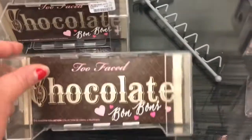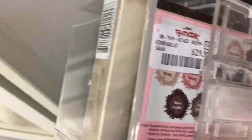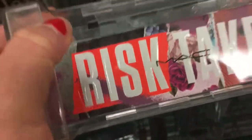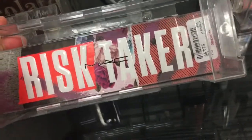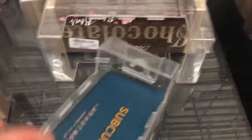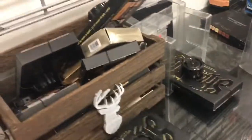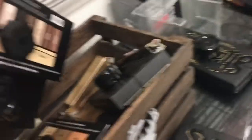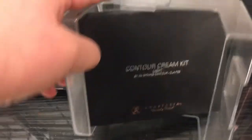So there's this Chocolate Bonbons palette by Too Faced for $29.99 — it used to be $24.99, or I think it may be $24.99 at Marshalls. There's this MAC Risk Taker palette for $24.99, the Anastasia Subculture palette, a whole bunch of Kat Von D palettes, a Kevin Aucoin powder foundation, and an Anastasia cream contour kit.